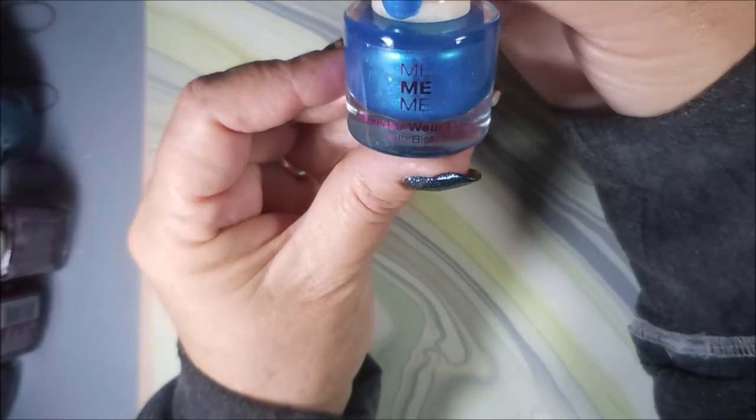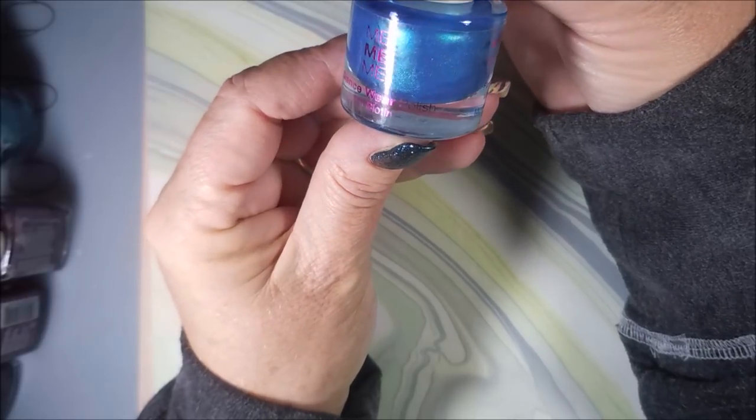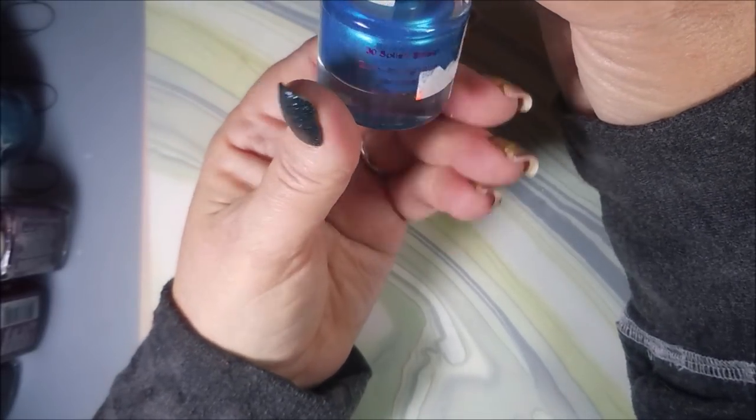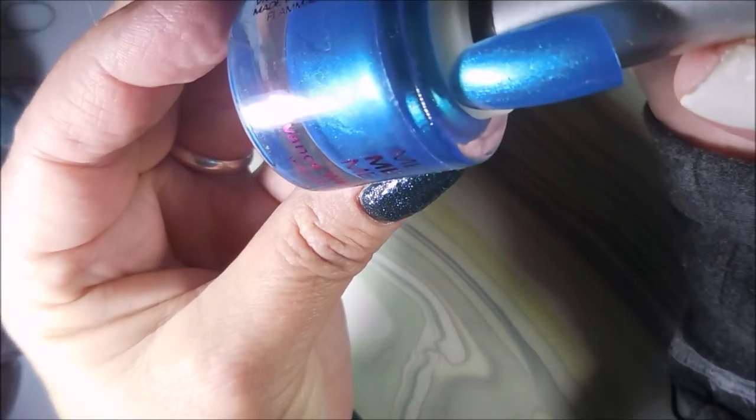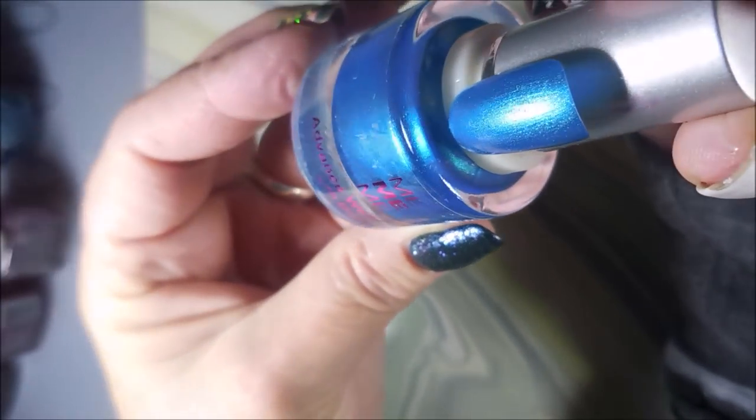Then she sent me a Me Me Me Advanced Wear polish — I've never seen these. This one's called Splash Splash. It's pretty, it's got some shimmer shimmer going on.